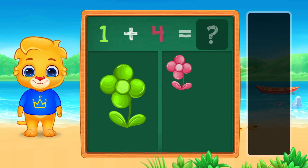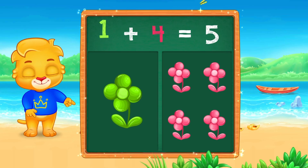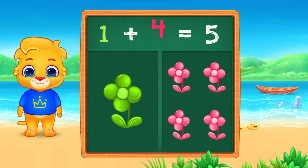One flower plus four flowers. What is the answer? One plus four equals five. You're so smart.